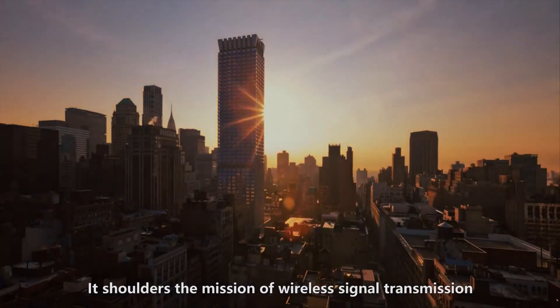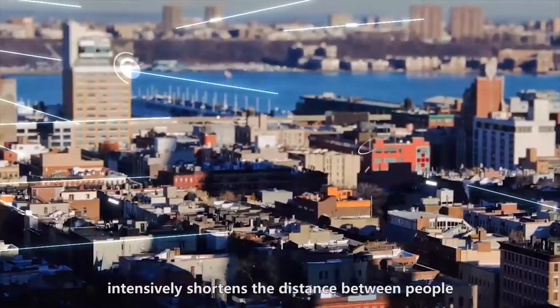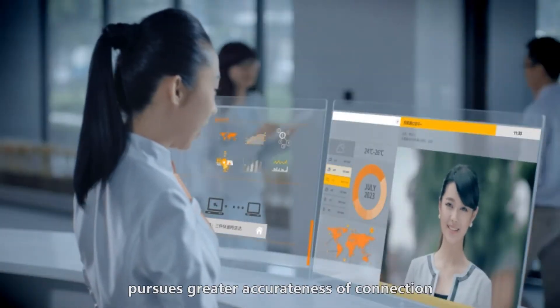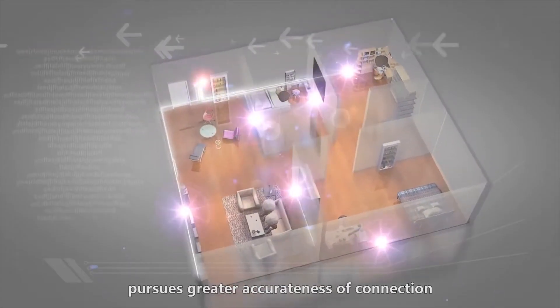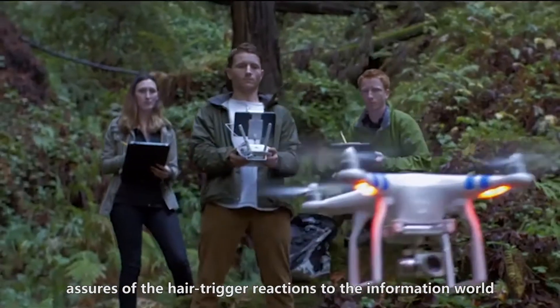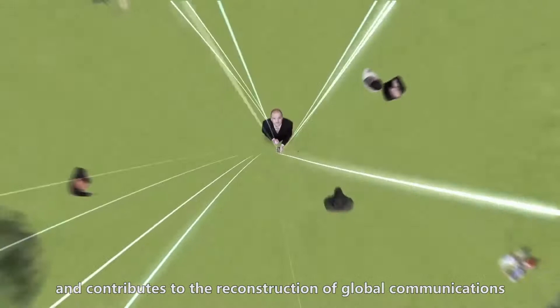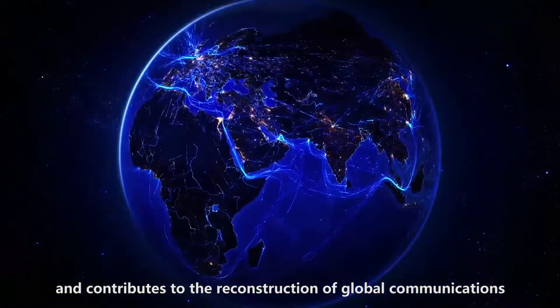It shoulders the mission of wireless signal transmission, intensively shortens the distance between people, pursues greater accurateness of connection, assures of the hair-trigger reactions to the information world, and contributes to the reconstruction of global communications.